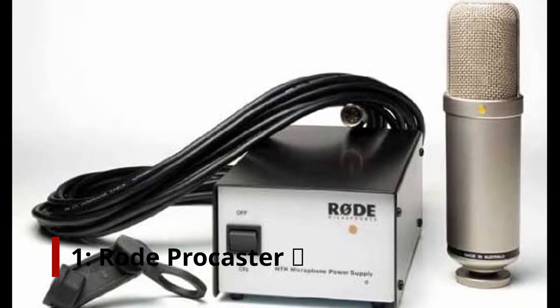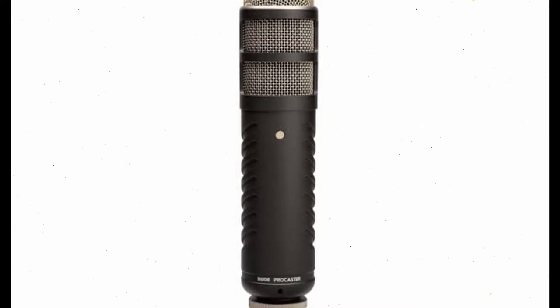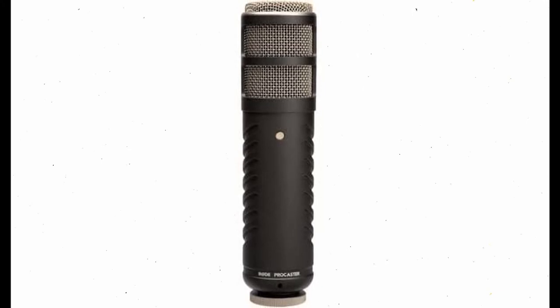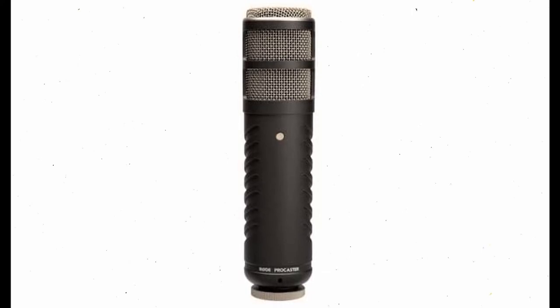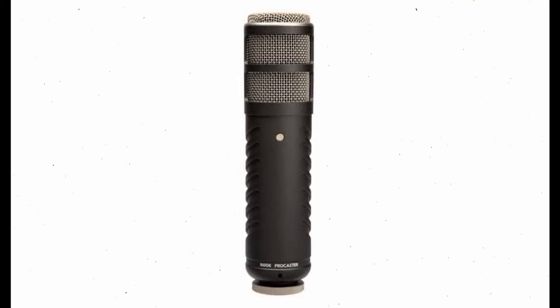Number 1: Rode Procaster. For YouTube videos, lengthy narrations, and audiobook recordings, the Procaster is ideal. This model offers a tight polar pattern and tailored frequency response. It's a robust voice-over mic with excellent noise reduction. The high-output dynamic capsule ensures its top qualities as a broadcast and voice-over microphone. It comes with a built-in pop filter to minimize plosives. The Rode Procaster's frequency response has been fine-tuned to maximize the range of the human voice, with the bottom end dropping after 75Hz and the top end peaking at 18kHz.